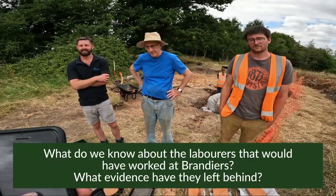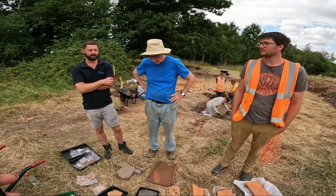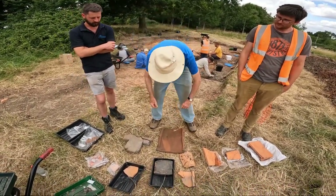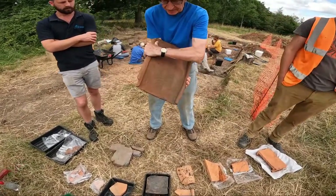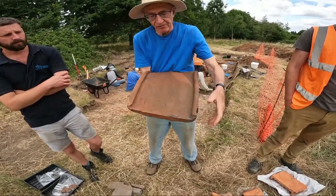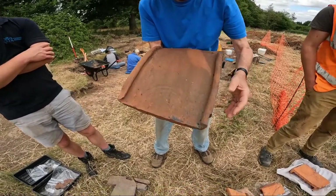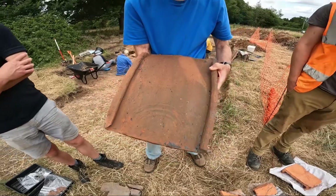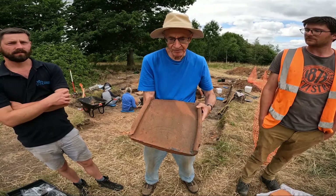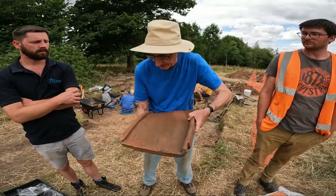Next question: what do you know about the labourers that would have worked here, and what evidence have they left behind? They've left two very obvious bits of evidence. First, when they finish a tile they sign it with a hand signature — this one has a three-digit signature made by the actual guy who made the tile. He also makes a groove when smoothing the tile, so we have his fingerprints in there as well.